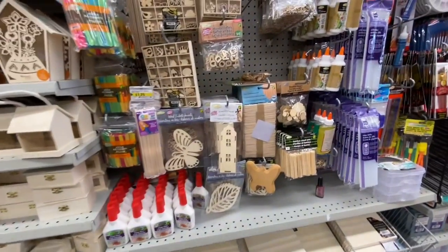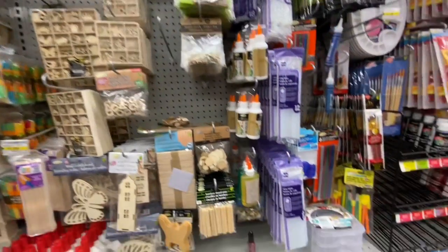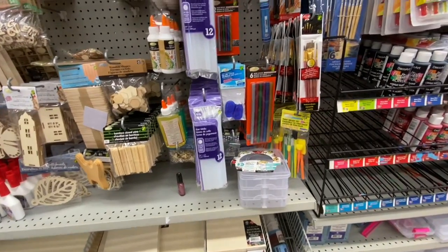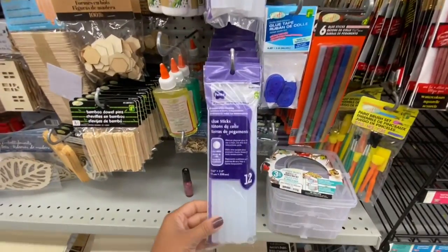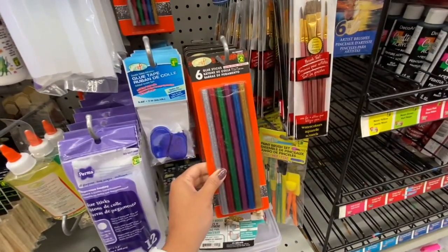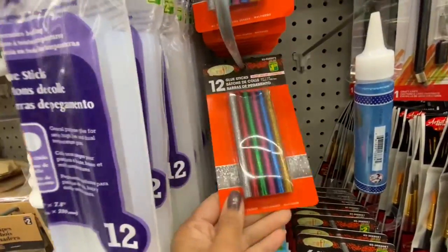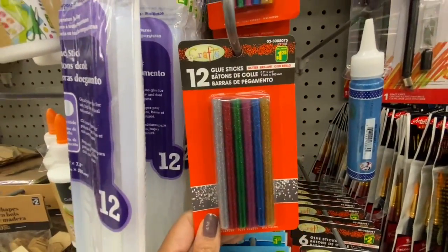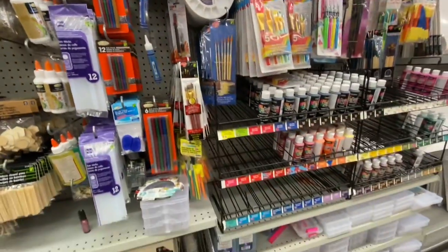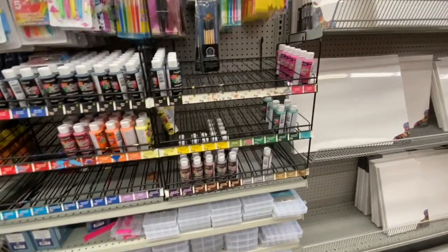It's always great to shop for wooden cutouts at Dollarama — they are very nicely priced. They also have jumbo glue sticks, 12 in a pack for $2.50. Glittery ones are 6 in a pack for $2, and smaller ones are 12 in a pack for $1.25 — great Christmas glitter colors for Christmas crafts.